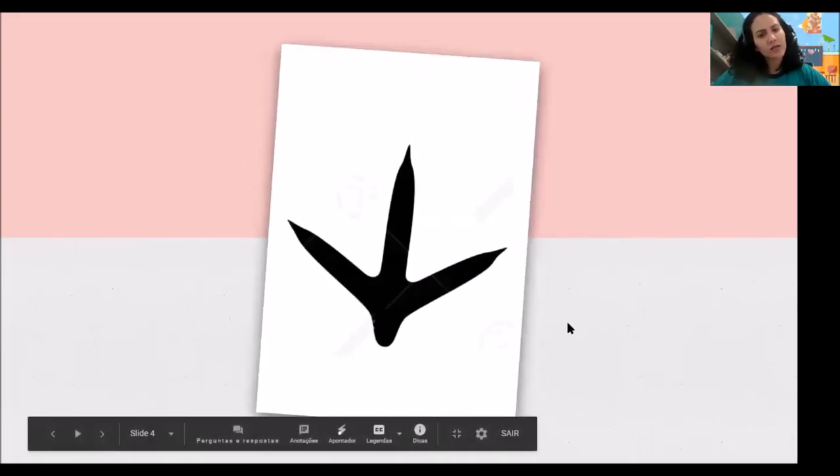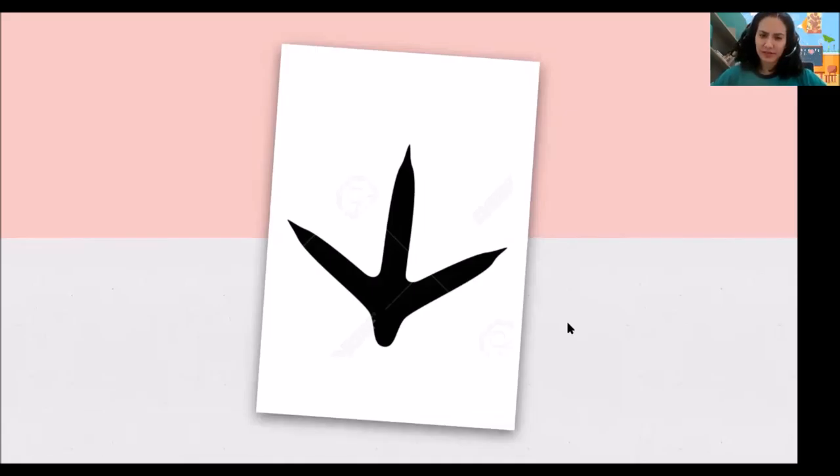And whose footprint is this? Is it a dog or a bird? That's a bird. Very well, yes. It's a bird footprint. Let's see different birds.